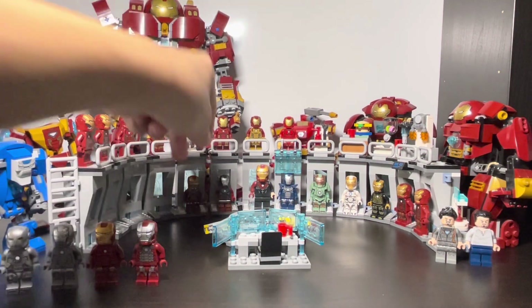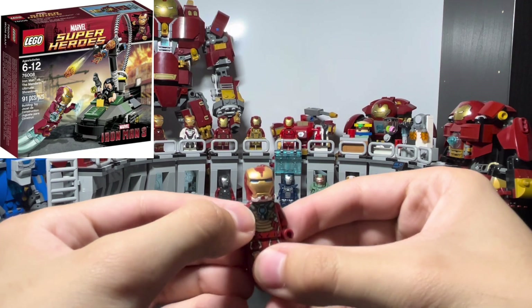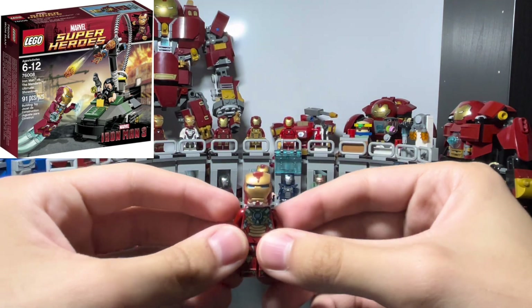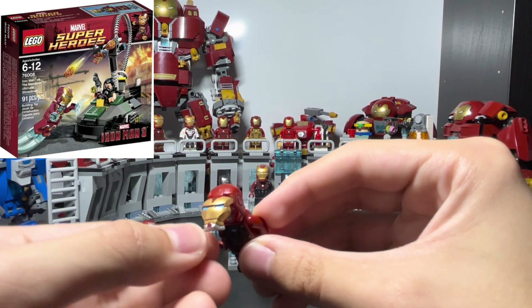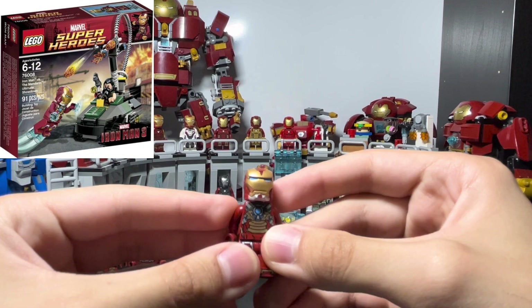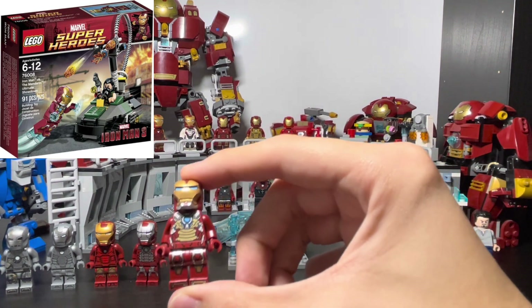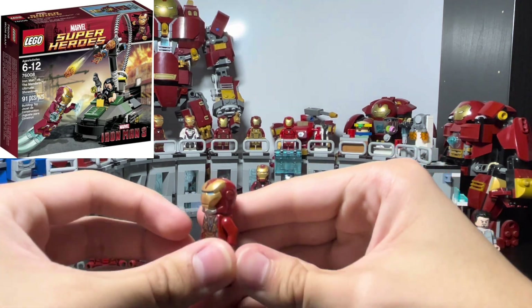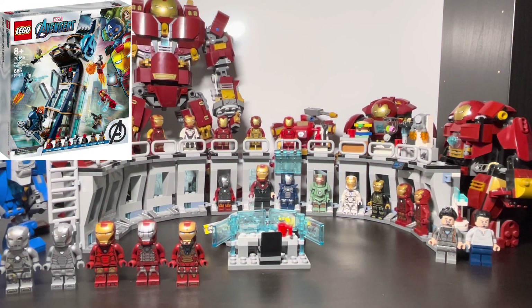Then we jump to the Mark 17, the Heartbreaker suit from Iron Man 3. I got this one from a friend — it came in an Iron Man 3 set with a buggy and the Mandarin. It has a really cool face mask print with blue eyes and a silver bottom half. I don't have the original head for this minifigure since it used a different face printing. The detail isn't as sharp as newer minifigures but it still holds up well. The back printing shows the arc reactor going around, and it's a blue arc reactor.